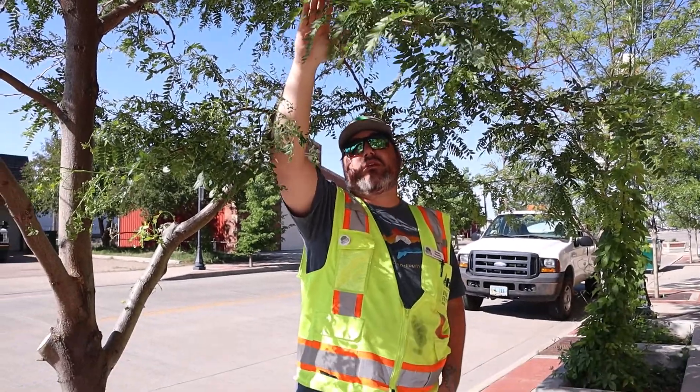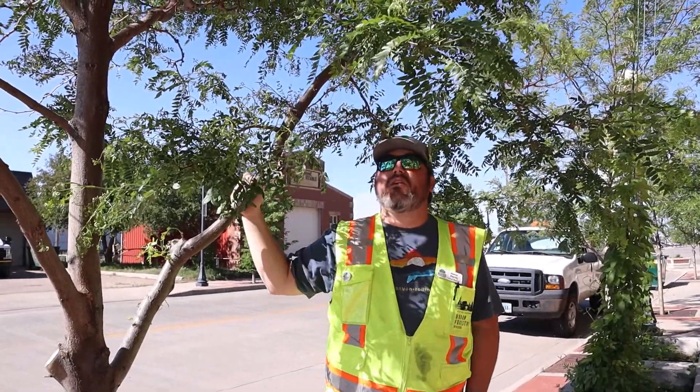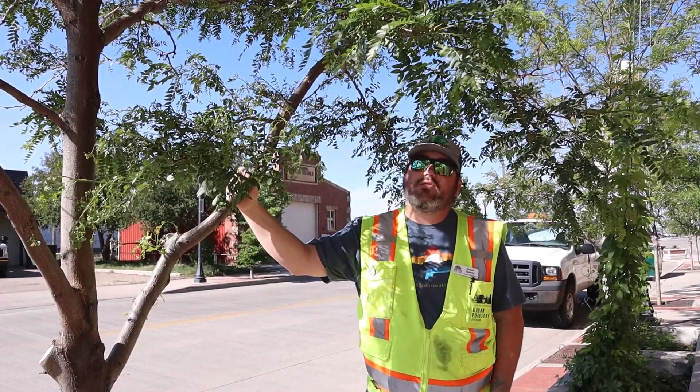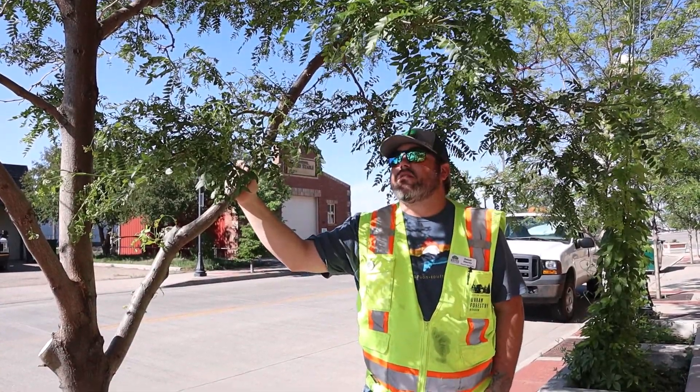The leaf litter that you do get blows away in the wind that we have, so you really never have to take care of any leaves in your yard or things like that.